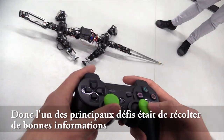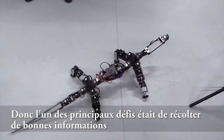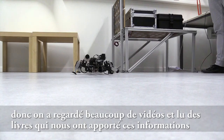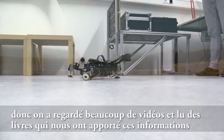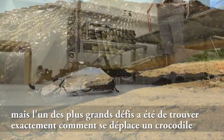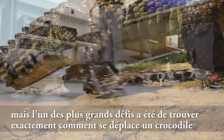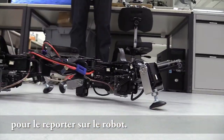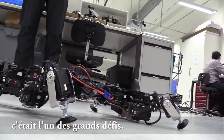One of the main challenges was finding good information on how crocodiles move. We observed a lot of videos and reviewed literature, but one of the main challenges was determining exactly how the crocodile's locomotion works in order to port it to the robot. That was one of the key challenges.